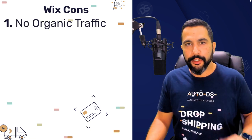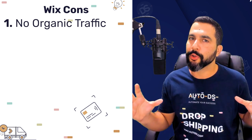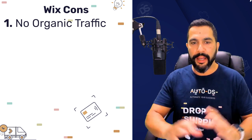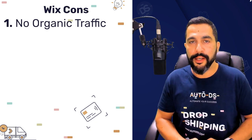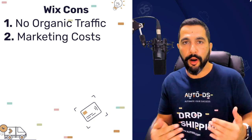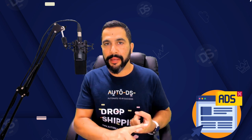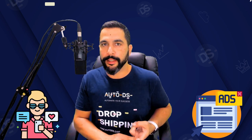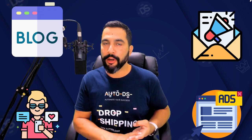Now let's go over some of the cons. You have no organic traffic — meaning once your store is up, active, and looking great with your branding and product research done correctly, that doesn't mean anyone knows your store exists. That is one of the main issues when creating stores on Wix or Shopify. You'll have to learn how to market your store and get your products and brand in front of your target audience. This requires a budget to run PPC ads, influencer marketing, email marketing, and running your own blog page for organic traffic.